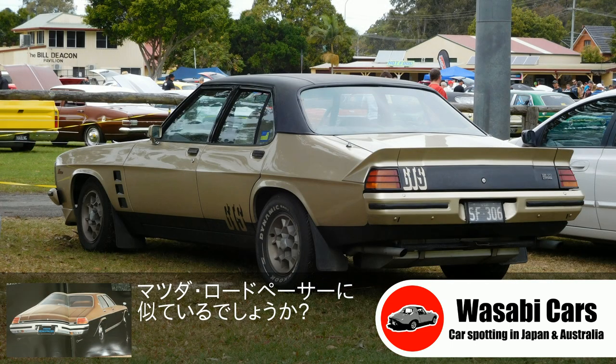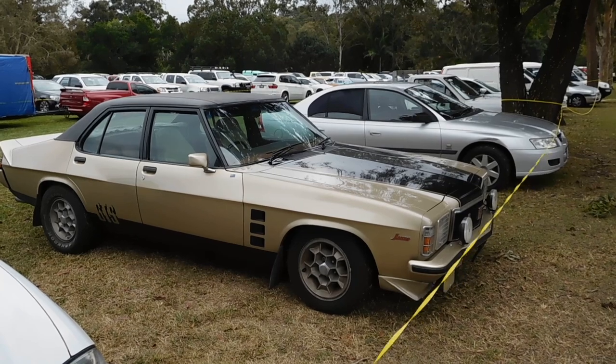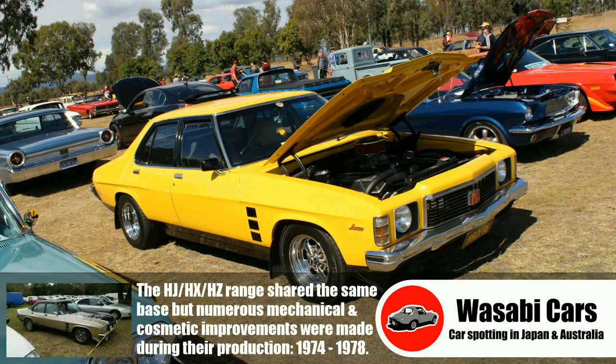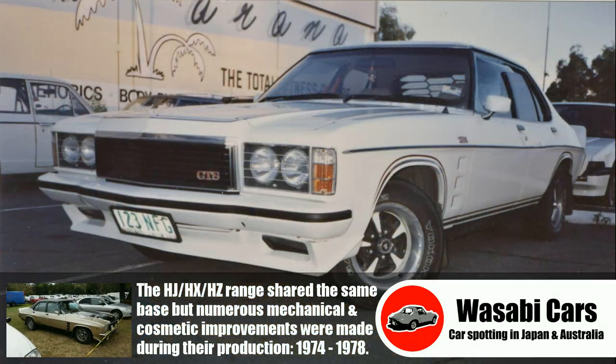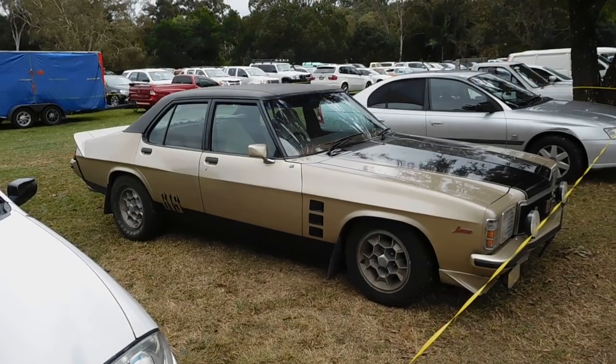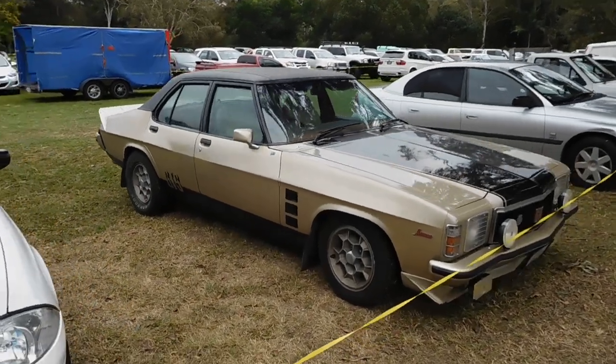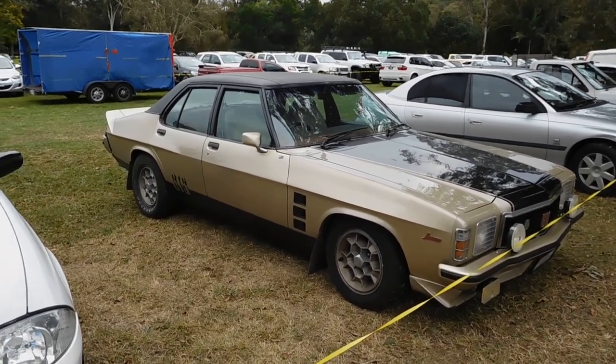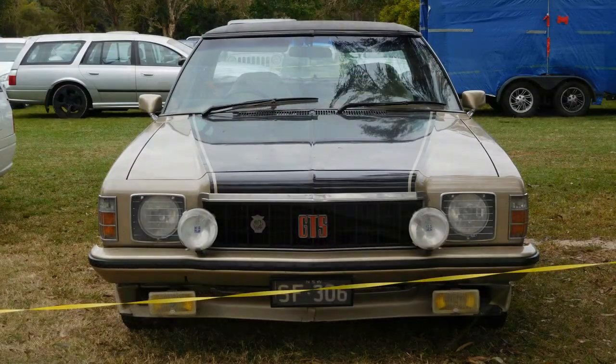The HX — it took me quite a while to get used to it actually. It's very similar to the HJ and the HZ, but the HX is a little bit quirky and I guess it took a few design cues from some Pontiacs, in my estimation at least. But I'm absolutely loving this car.